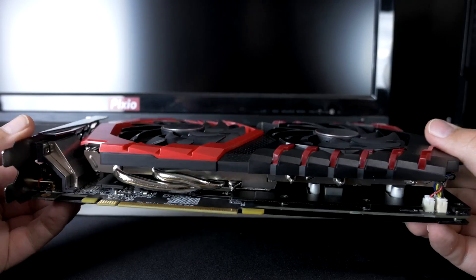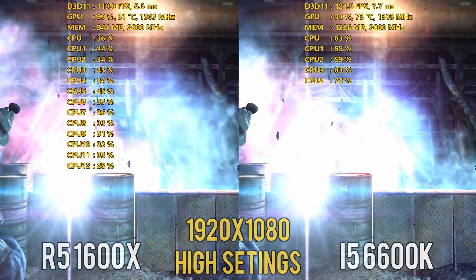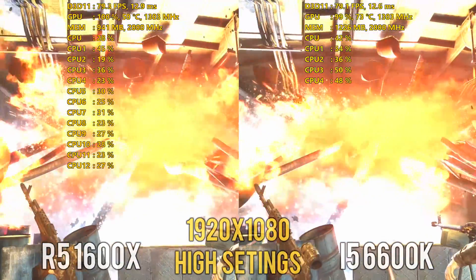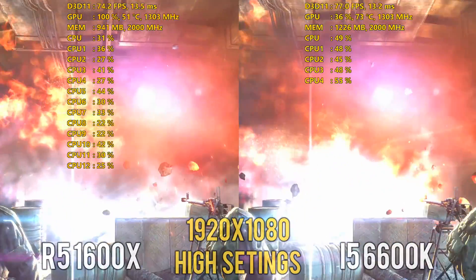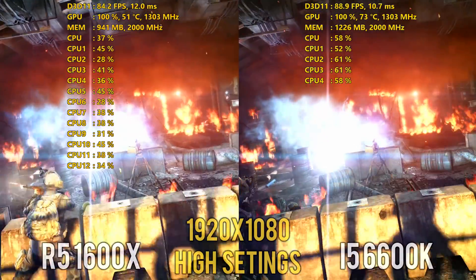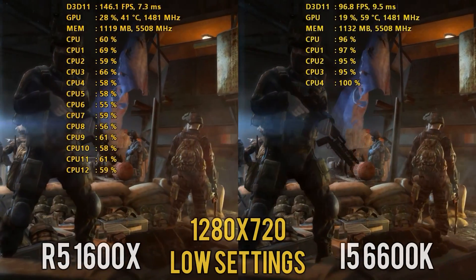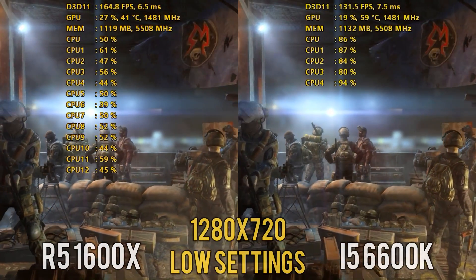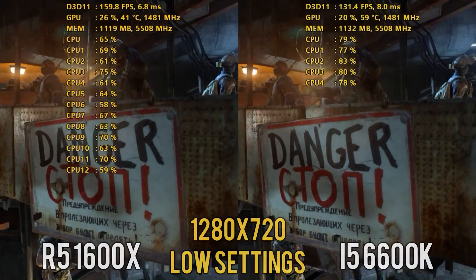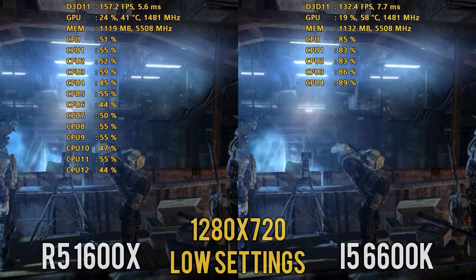I opted for 1080p high settings based on community feedback and because 1080p high is what the vast majority of game developers optimize their titles for. During testing you will undoubtedly see a GPU bottleneck as the GPU regularly runs at 99 to 100% utilization, but this is how most gamers are going to play their games. For those who would like benchmarks at 720p low settings I'll have a separate video with the GTX 1080 Ti to eliminate any GPU bottleneck.